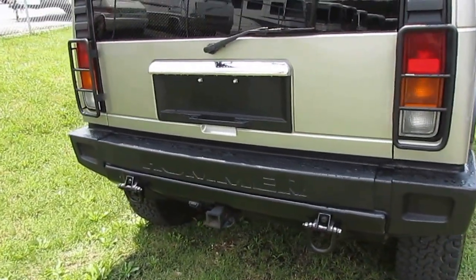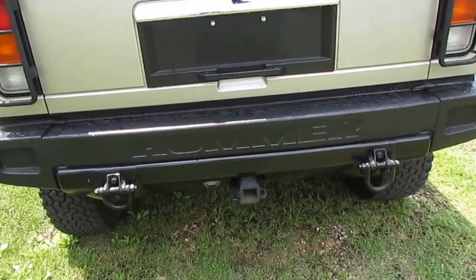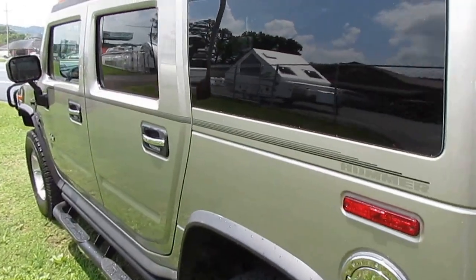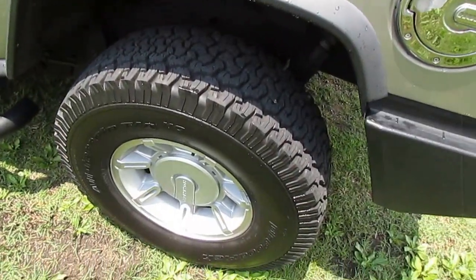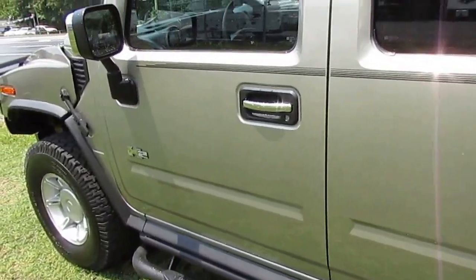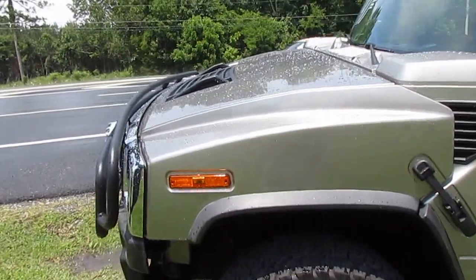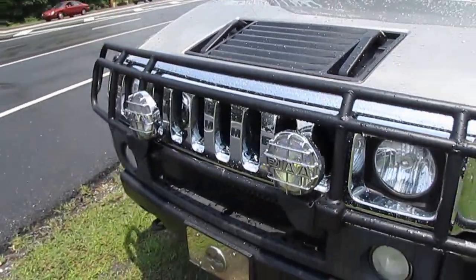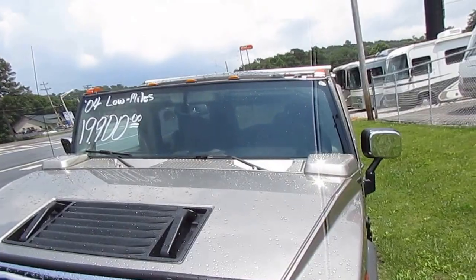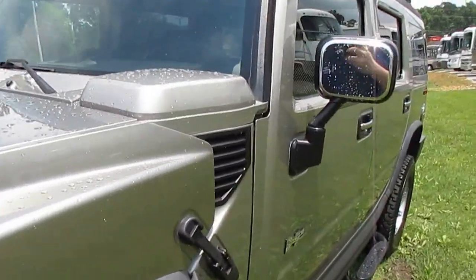It's got the factory towing package with tow hooks on the back, so you can pull your buddies out of the mud when they get stuck. Look at the body on this thing — it's in immaculate condition. The tires are almost brand new BFG all-terrains all the way around. It's got optional running boards, optional sunroof, optional grill guard and brush guard on the front, and some of the brightest fog lights I've ever seen. Really lights up nice at night. This is a great-looking vehicle, and you don't see these on the road very often anymore.